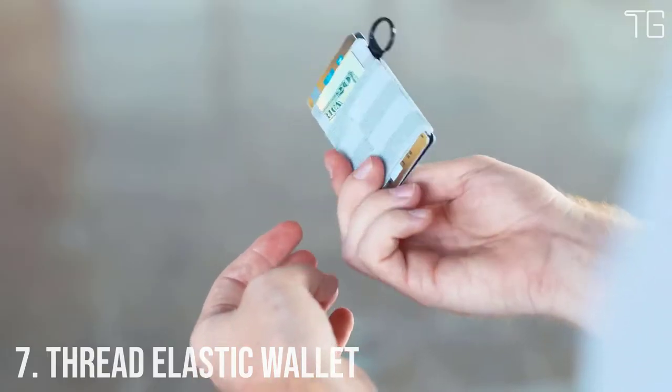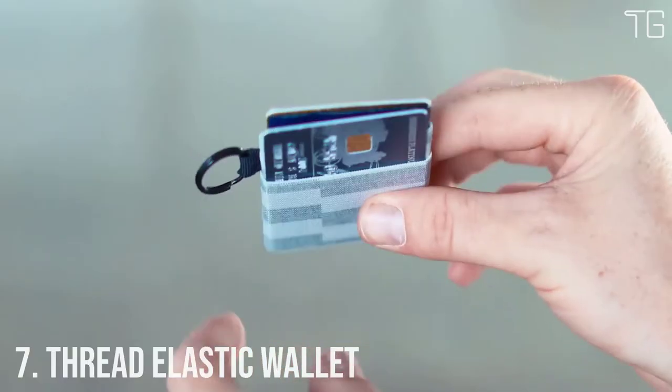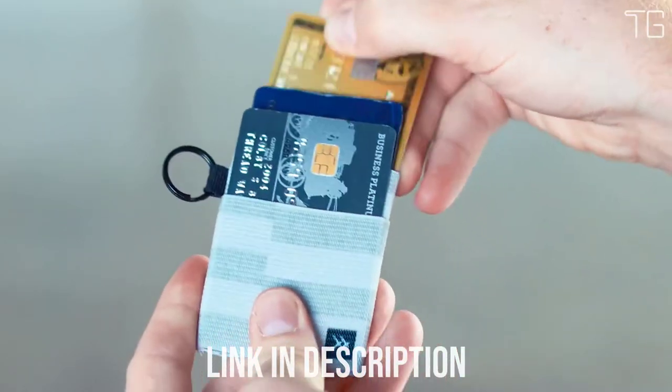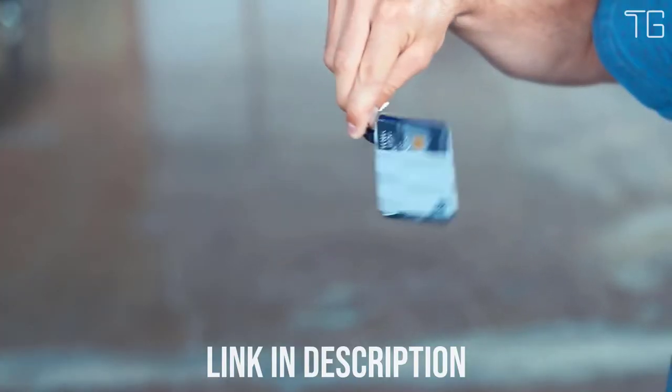Number 7: Thread Wallets Elastic. Thread Wallets Elastic is a patented wallet — the perfect minimal way to hold all your cards, durable enough for all of life's adventures. The signature elastic fits tightly on your cards and cash, keeping them secure no matter where you take them.